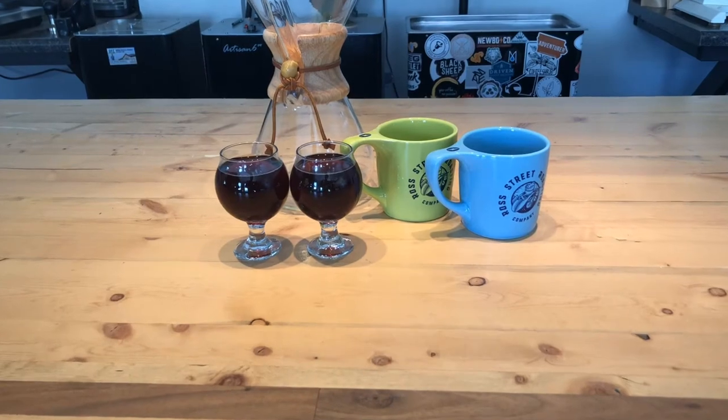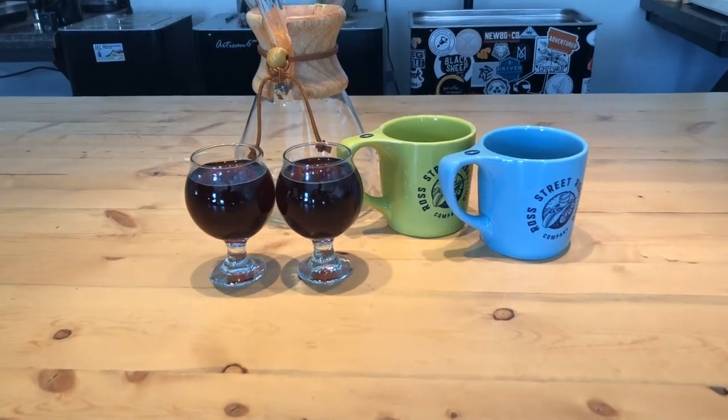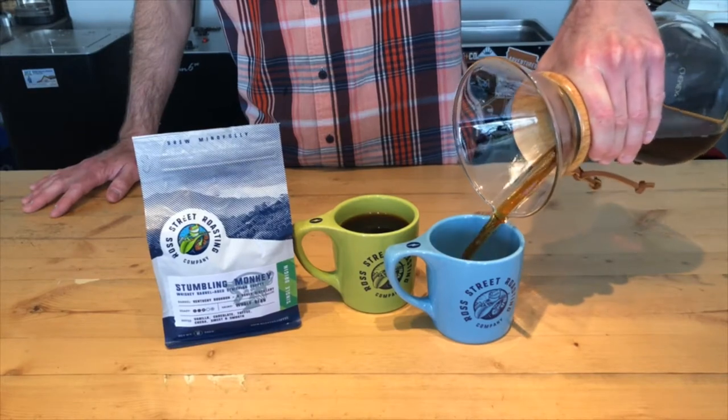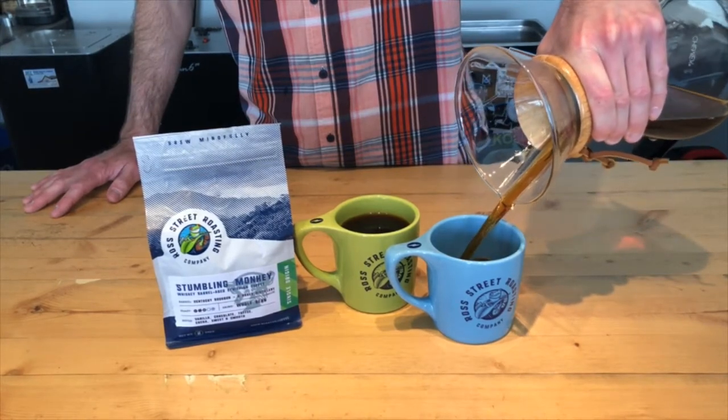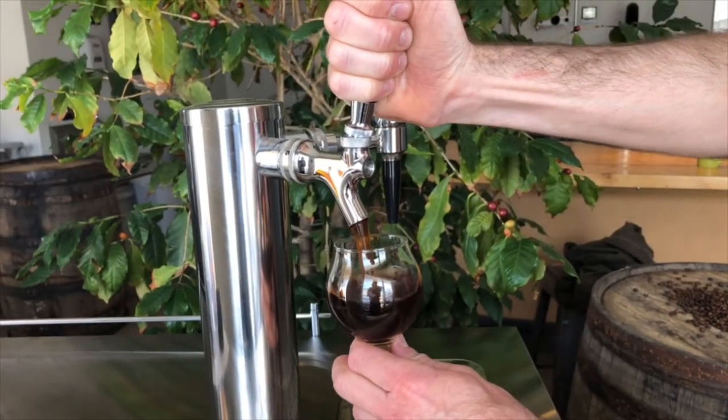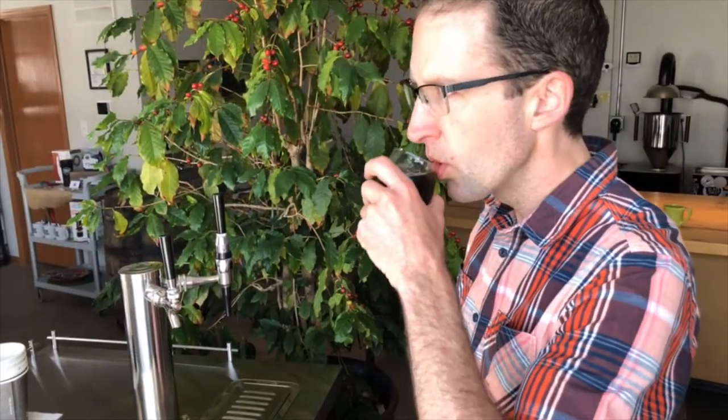The Stumbling Monkey tastes great hot or cold. As drip coffee, using either a standard coffee maker or pour-over, Stumbling Monkey will jump out of your cup and slap you in the face with flavor. As cold brew, some of the softer, sweeter notes are allowed to shine. And don't worry, we won't tell anyone if you want to add a splash of whiskey or Baileys.